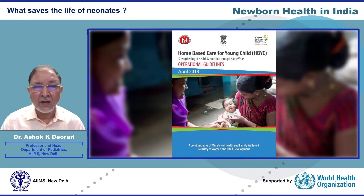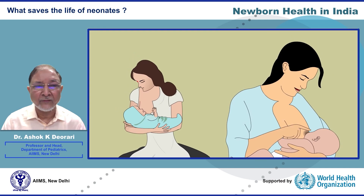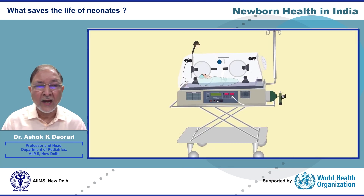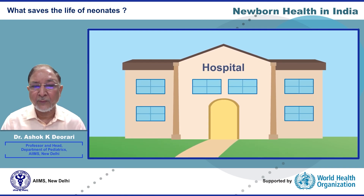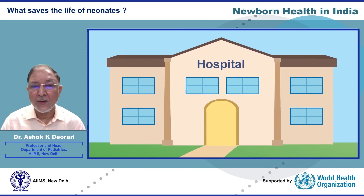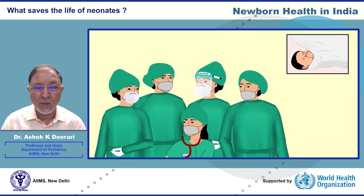Home-based neonatal care should include counseling on warmth, hygiene, cord care, exclusive breastfeeding, prolonged kangaroo mother care for low birth weight babies, early detection of illness, and additional care of low birth weight babies during the newborn period until 15 months of age. Neonates who develop signs of illness must be recognized by mothers, and appropriate care must be sought immediately. Facilities in both private and government sectors must be strengthened to ensure skilled care during labor and quality care to mothers and newborn babies.